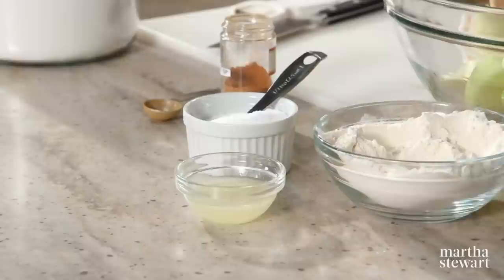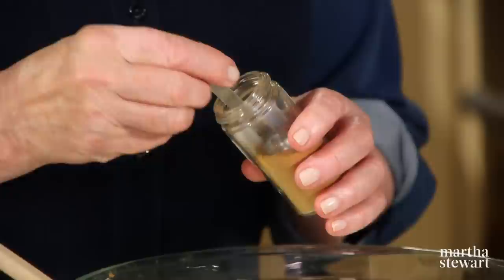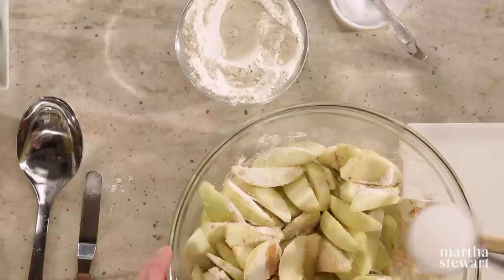Add a half a teaspoon of salt, which just brings out the flavor; two tablespoons of fresh lemon juice, freshly squeezed; a teaspoon of lovely fragrant cinnamon. Stir all this up, and don't forget to add three quarters of a cup of granulated sugar.